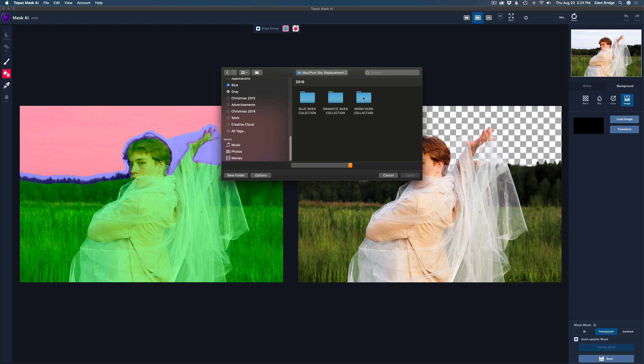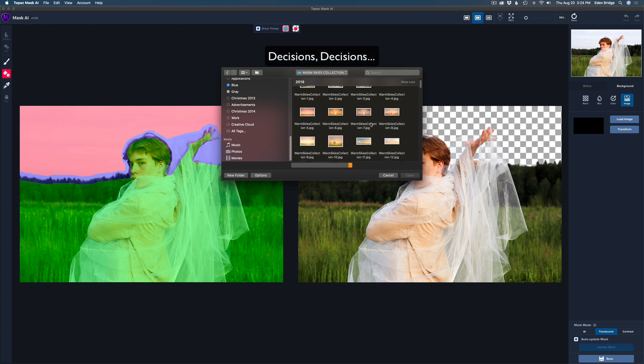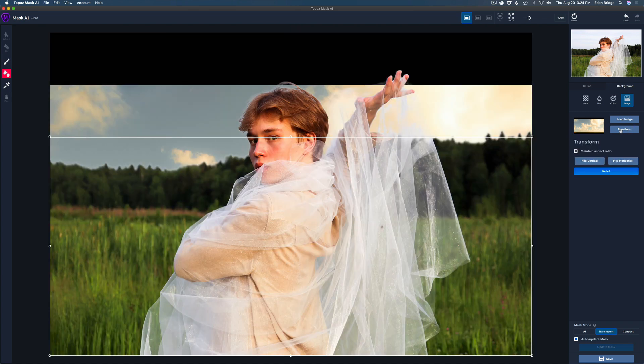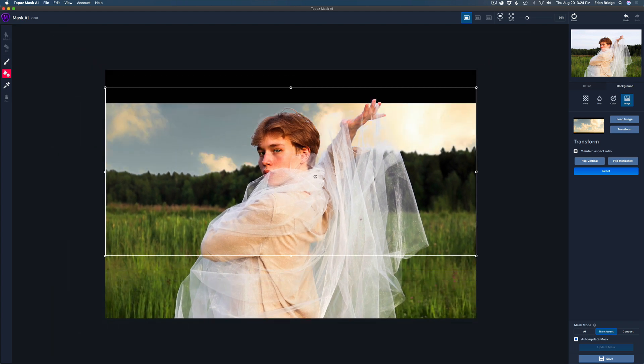I'm on a Mac so I can use tags. I have some old Mac fun sky replacement files I got from Mac Fun back in the day. I think I want to use a warm sky for the background. I'll double-click the one I want, then come to the right-hand side where it says Transform, click that, and I'll get a single pane where I can drag the sky image into position.